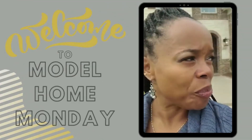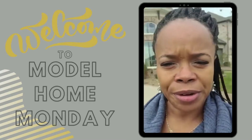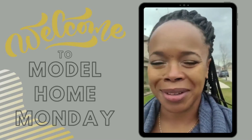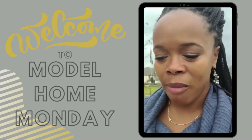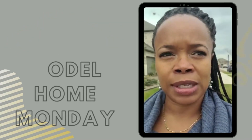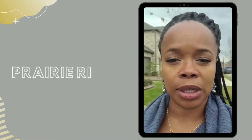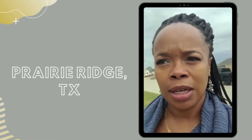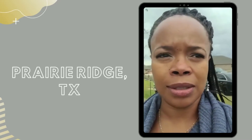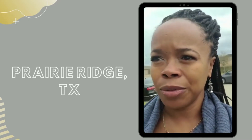Good afternoon, Terry Grubb here with Fathom Realty. Just wanted to welcome you. I know it's been a while since I've done a Model Home Monday — so much going on. But today we found ourselves revisiting the beautiful community of Prairie Ridge, Texas. Today our featured model home is the American Homes by Grand.